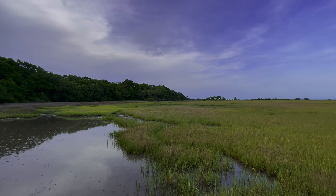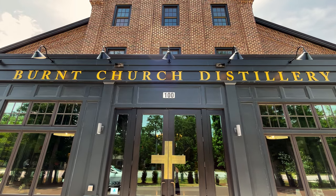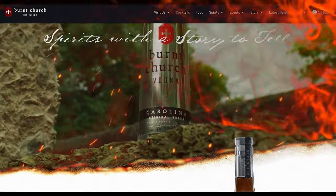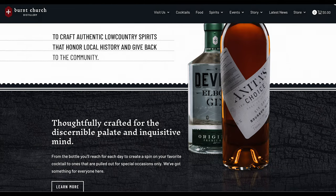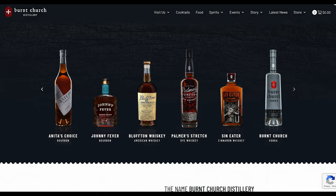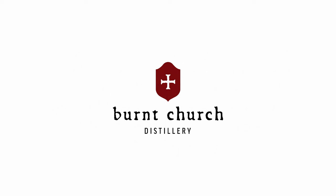If you're ever around the Lowcountry of South Carolina, I would encourage you to stop by Burnt Church Distillery — you'll be glad you did. For more information about their history or what they're working on next, visit them online at BurntChurchDistillery.com.